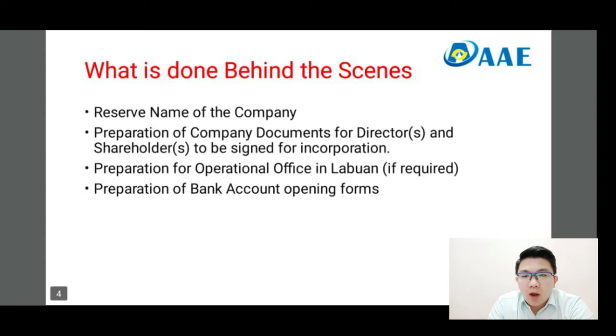The next would be what is done behind the scenes. Trust companies will be reserving your company name for you, handling the preparation of various documents to be signed by the directors and shareholders, the operators, the operational office in Labuan, and of course the main important one — the bank account opening.